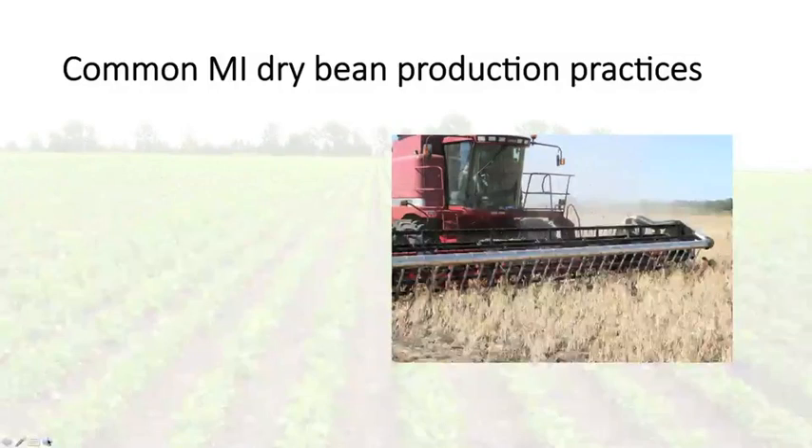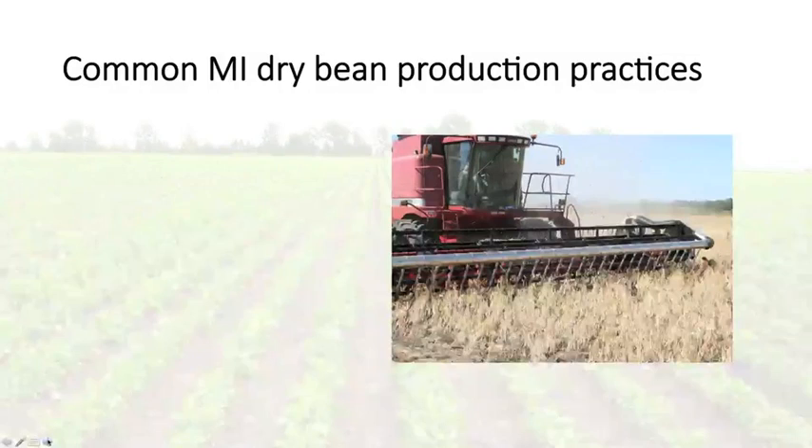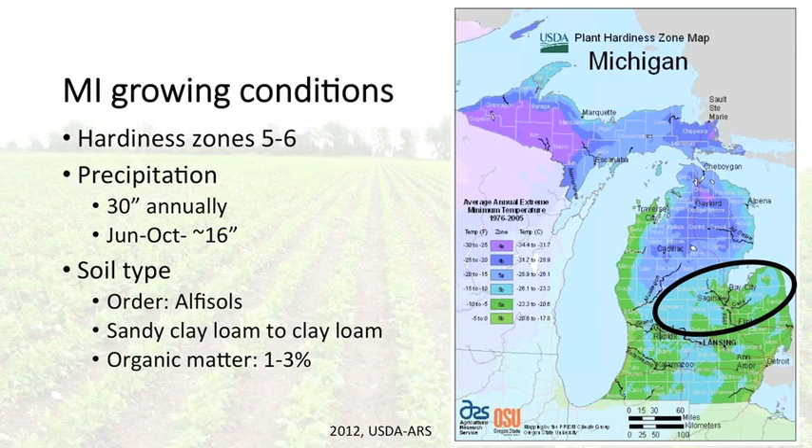Looking more closely at Michigan growing conditions, we have a hardiness zone ranging from 5 to 6, right in between those zones in the dry bean growing region. Michigan's annual precipitation is usually around 30 inches per year, and during the dry bean growing season from June to October, we usually get a little over half of that, around 16 inches. Our soils are of the order of alfisols, ranging from a sandy clay loam to a clay loam, with organic matter ranging from 1 to 3%.